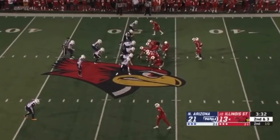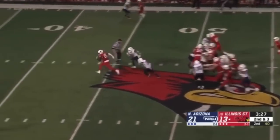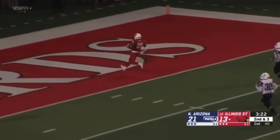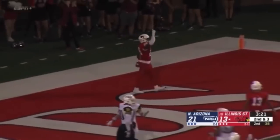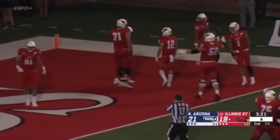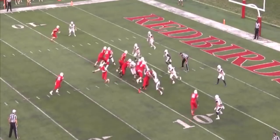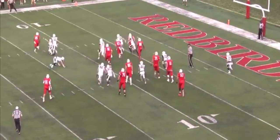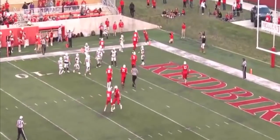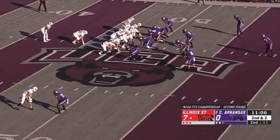With the quick passes and the play-action pass that's worked well for him here in the first half, he appears a lot more confident. James Robinson up the gut — and James Robinson, touchdown Illinois State! Pretty good start for Jefferson throwing the football; he's hit five of his first six.